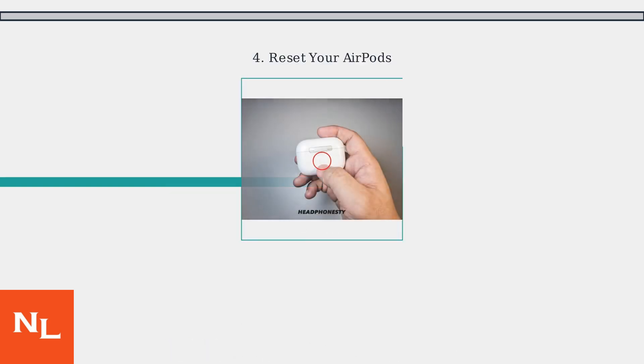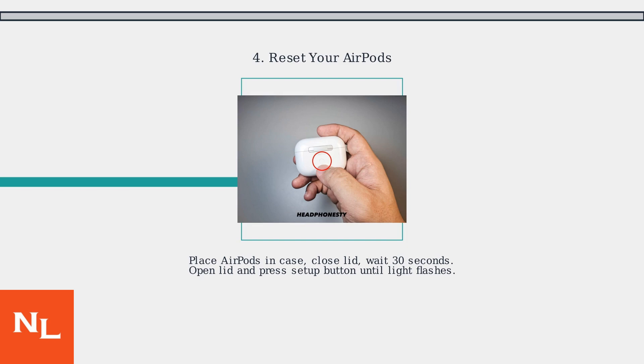Finally, reset your AirPods. Place them in the charging case, close the lid, wait 30 seconds, then open and press the Setup button on the back until the status light flashes amber, then white.